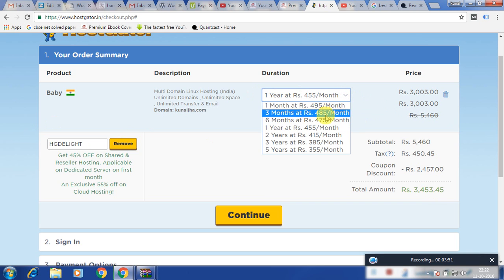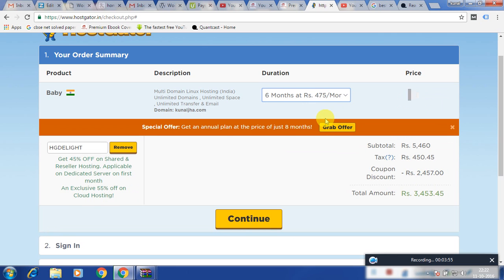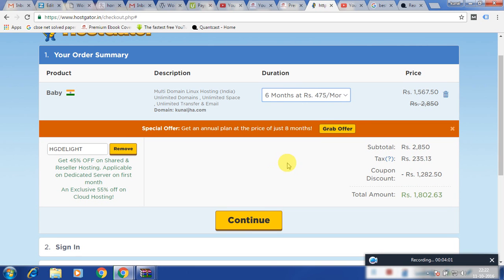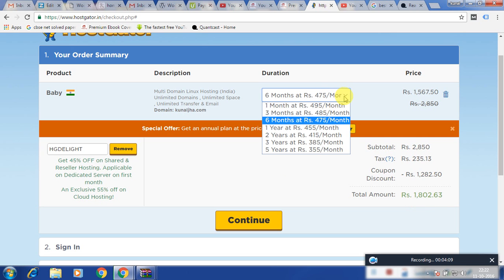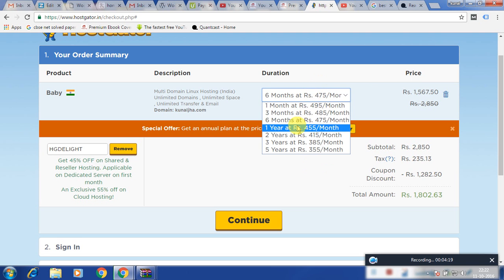If I take it for 6 months, the price goes to something around 3,000, but with the offer applicable it goes down to 1,802 rupees. According to your need you can book your hosting for a month, 3 months, 6 months, or a year. The maximum you can book is for 5 years. I have chosen one year.